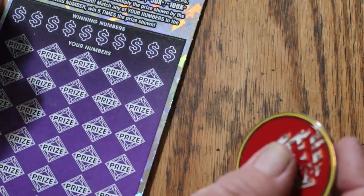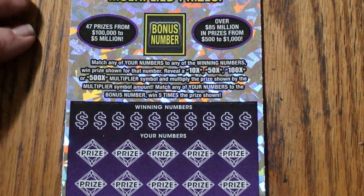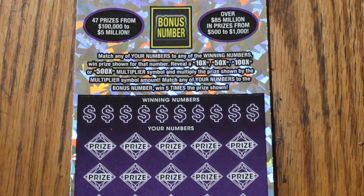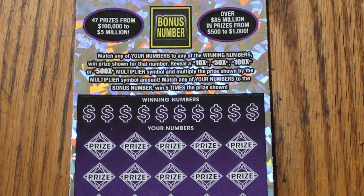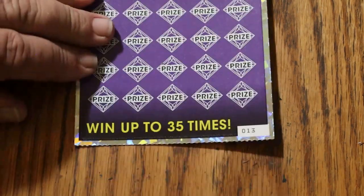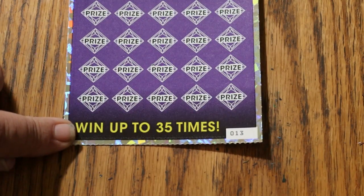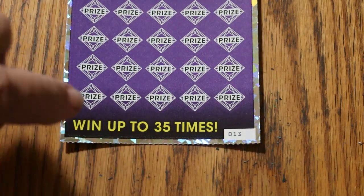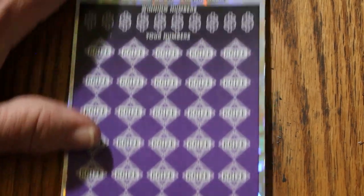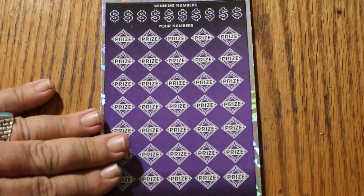Now we're on to the fun one. I will say this again for the 10,000th time: match any of your numbers to the winning numbers, reveal a 10, 50, 100, or 500 times multiplier, and you win that. Or you get the bonus number for five times. Or you get a win-all and get all 35 prizes. I have done everything you can do on this ticket except that. So — boom out a little bit. First thing off will be the bonus number.